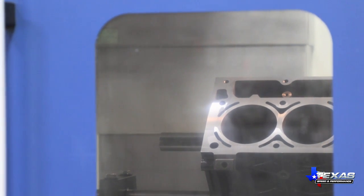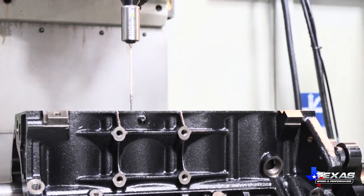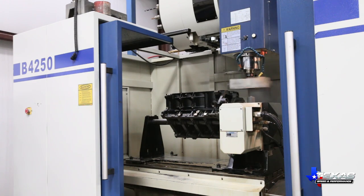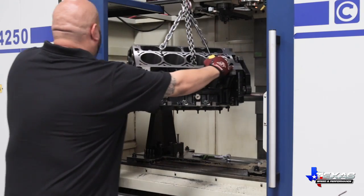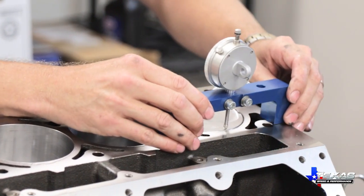It automatically locates and measures cylinder bores, deck heights, lifter bores, and more for precision that can't be matched by hand blueprinting. Even stroker clearancing is performed by the CNC machine, saving time and increasing accuracy and repeatability compared to hand grinding. The end result is an engine block as close to perfection as possible.